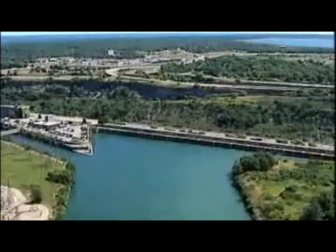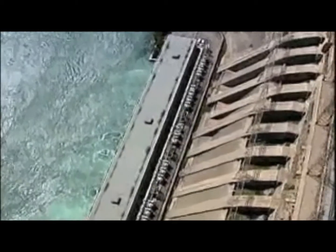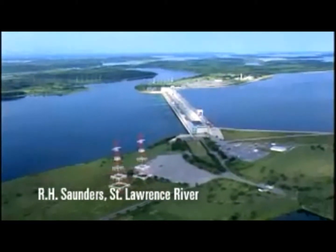Harnessing that power is what hydroelectric stations have been designed to do for over 100 years in Ontario. Most hydroelectric stations use either water diverted around the natural drop of a river, such as a waterfall or rapids, or a dam is built across a river to raise the water level and provide the drop needed to create a driving force.